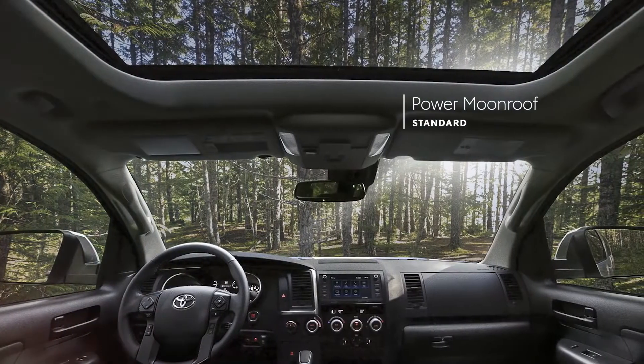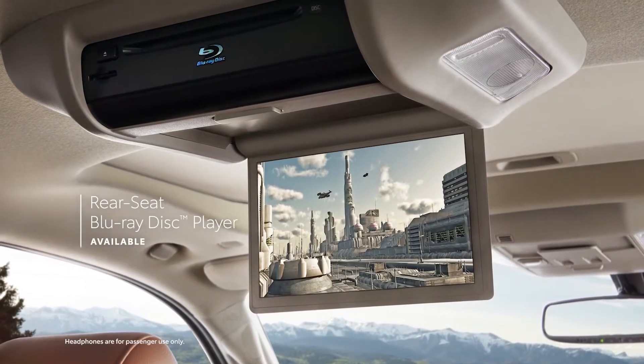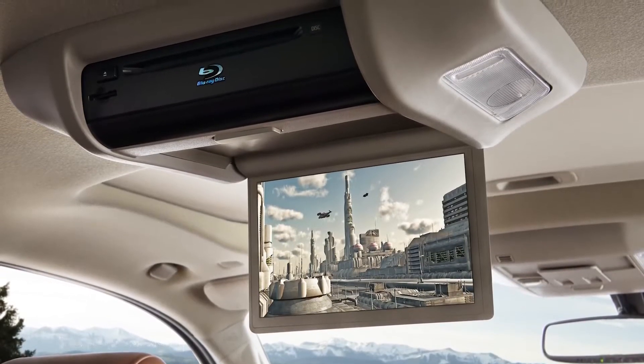It's always possible to let in the sunshine with Sequoia's standard power moonroof. Backseat passengers will love the available rear seat entertainment system, which includes a Blu-ray disc player and dual wireless headphones.